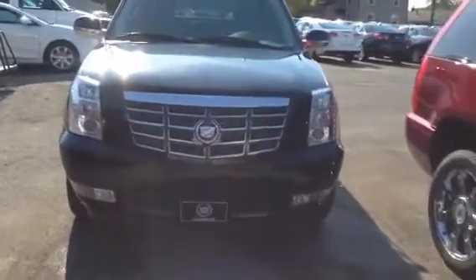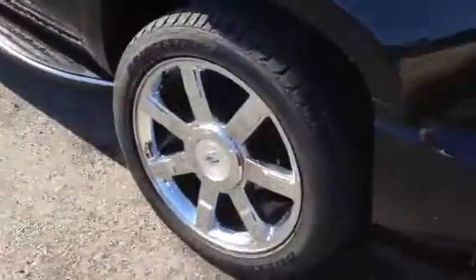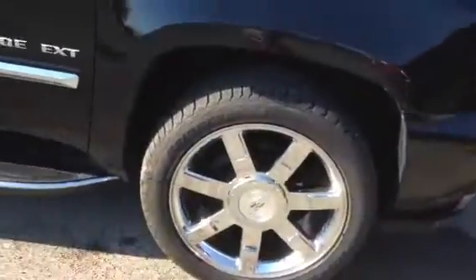This is a 2012 Cadillac EXT. It's got the fog lights, the high polished large chrome wheels, and the integrated running boards. It's the EXT version.